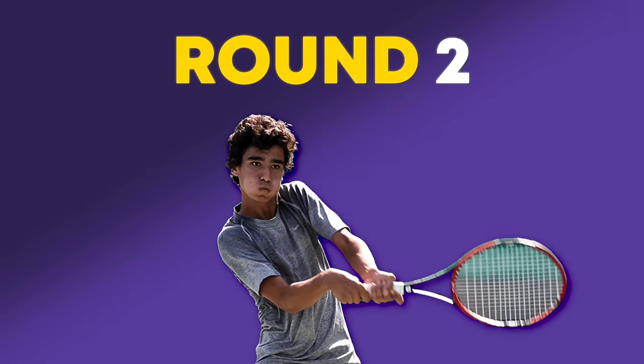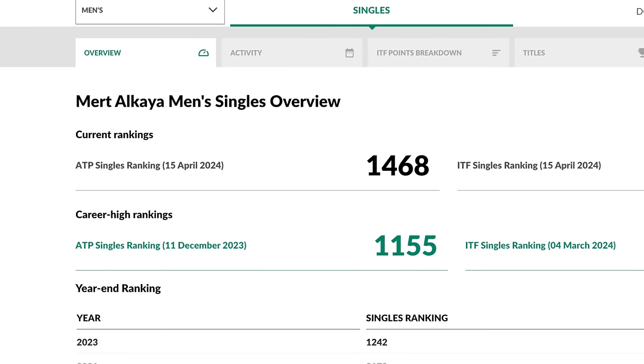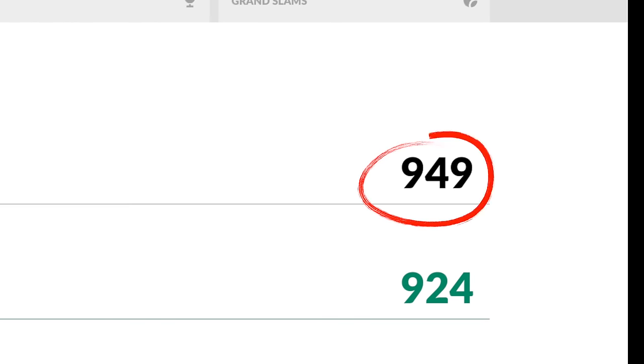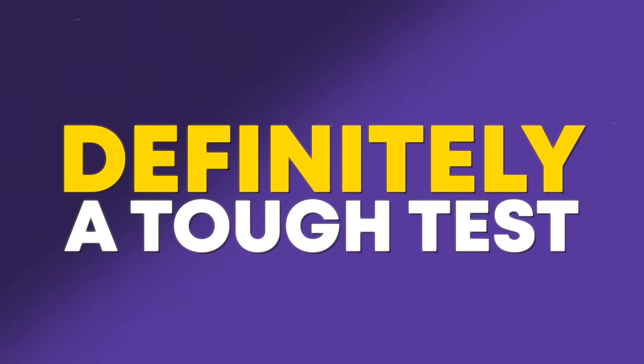In round two, I was to face another Turk, Mert Alkaya. He was ranked around 1450 ATP, having been as high as 1100, and he also had a doubles ranking of around 950 in the world. So definitely a tough test.